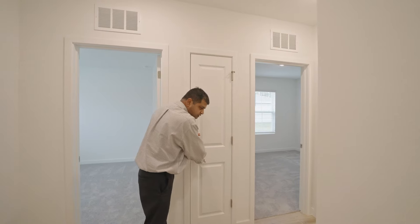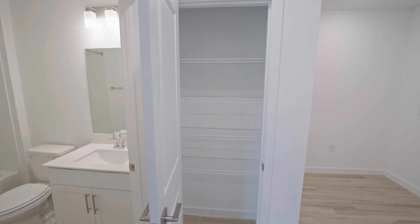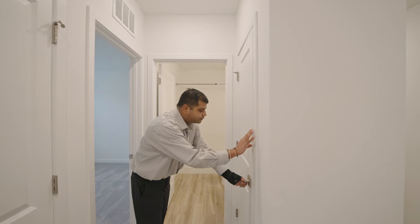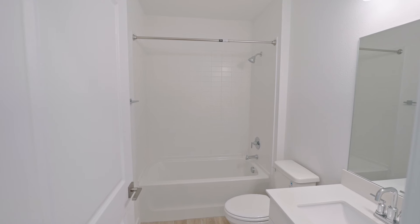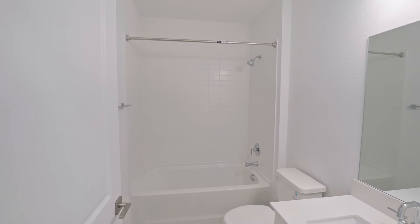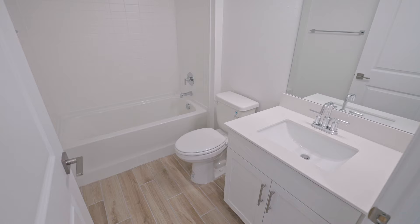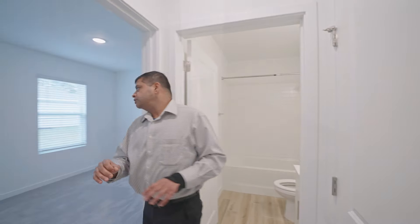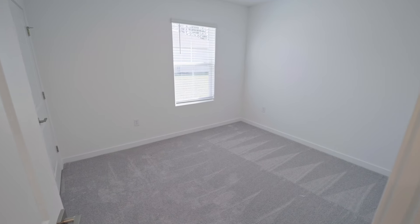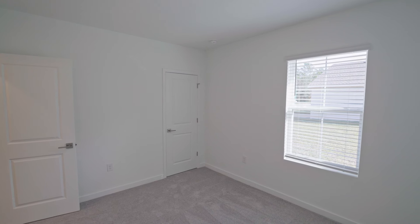Right outside you have a closet space — this could be for your broom and mop, or a coat closet for those two or three cold days. And then over here you have another closet, which could be a linen closet. This is where you have your secondary bathroom — a shower-tub combination with simple white tiles. I would have loved if the tiles went all the way up, but you have the undermount sink with quartz countertops, and it is included in the price.